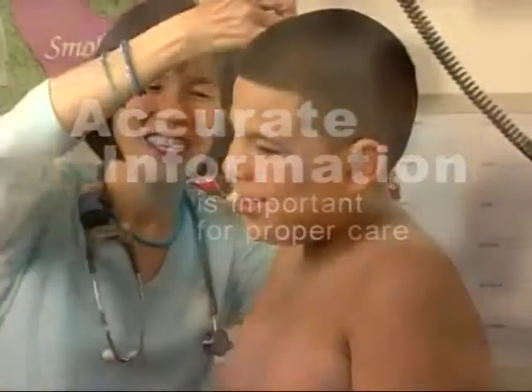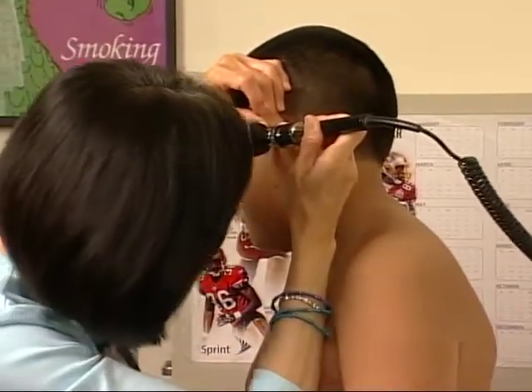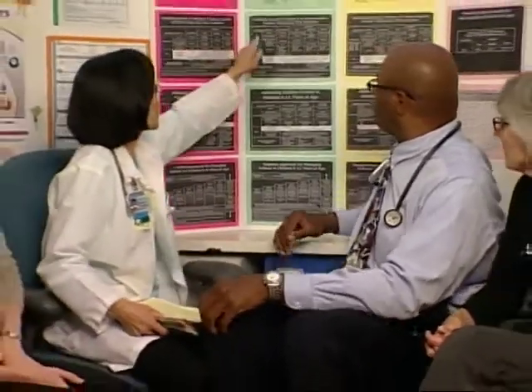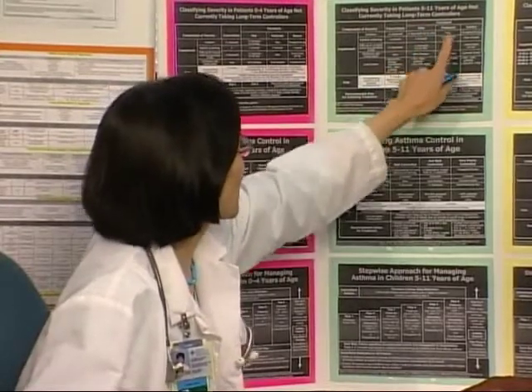It will be easier to design a plan for the child's care if we have accurate information. After the medical provider obtains a medical history, a complete physical examination will be done. Once we have the results of the lung and skin test, along with the information from the history and examination, the whole team will discuss the case and decide on the best plan of treatment. It is important that we have all of this information together at the same time so that we have a good understanding of the child's unique case.